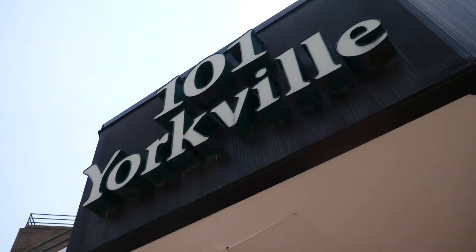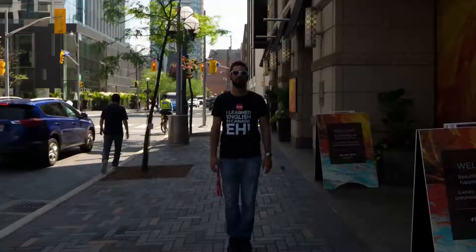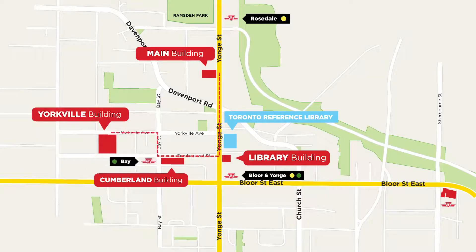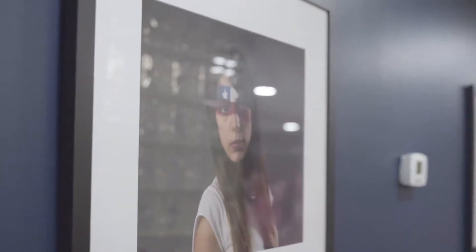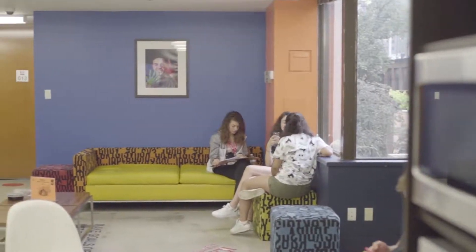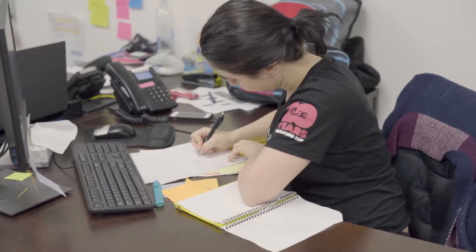Now let's discover Yorkville Building. Yorkville Building is located at 101 Yorkville. It is also very close to Bay station. We are now at Yorkville Building, on the 3rd floor. So check your schedule — if your classroom starts with the letter Y, it means that you will study here, at this building. Also, on the 2nd floor, there's the homestay department. If you have any issue with your homestay, feel free to come here. But shh, this is a working place.